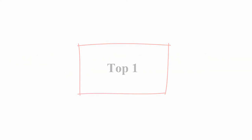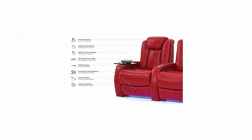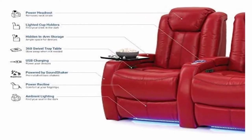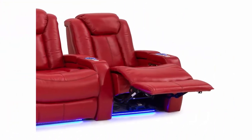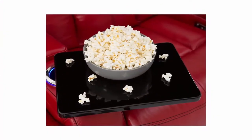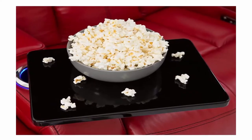Top 1: Seat Craft Delta home theater seating — leather, power recline, powered headrests, and built-in sound shaker, red, two rows of three. Brand: Seat Craft. Material: Grade 7000 leather. Color: red. Style: contemporary. Item weight: 805 pounds. About this item: the finest material, painstakingly hand-selected genuine top grain leather from the top 30 percent quality of hides for the finest touch, look, and durability.